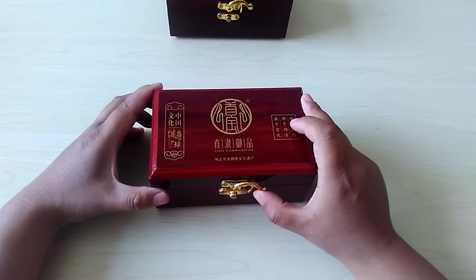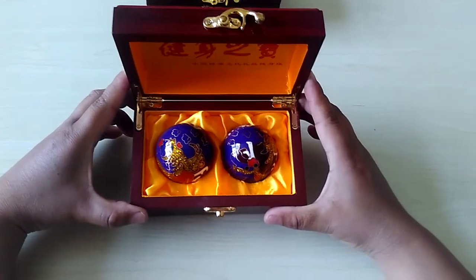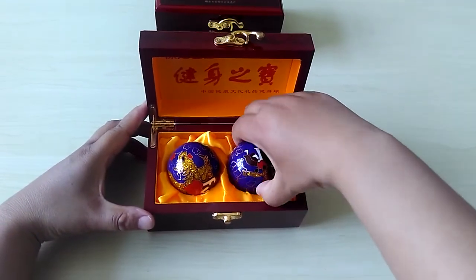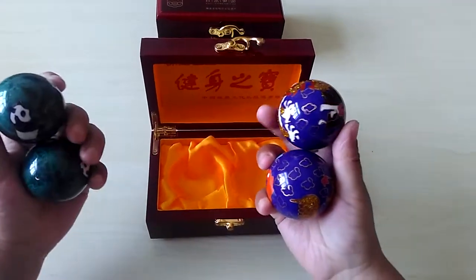Can you guess what this is? Look at this — this is a ball. This is a Chinese ball. We also call it bowling balls, but this style of bowling ball is different from other balls.